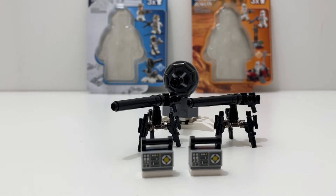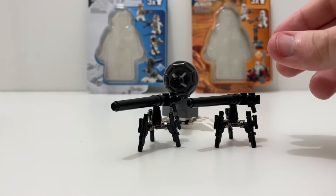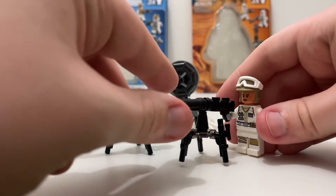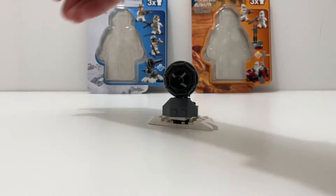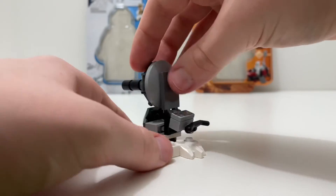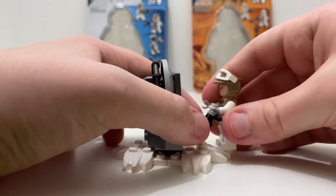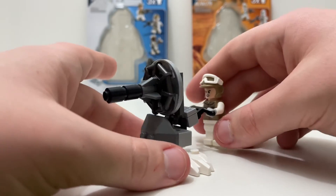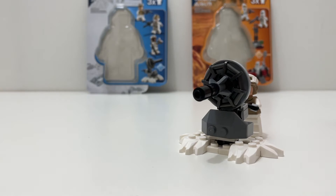Now let's talk about playability. Both sets come with some very tiny builds. With the Hoth minifigure pack, you get two builds that aren't too playable, plus two E-Web blasters where one of your rebel troopers can man them. The main build is a little turret design that can spin around and go up and down, and you can have a rebel man the turret as well. Pretty playable overall, though you don't come with any stormtroopers to fight.